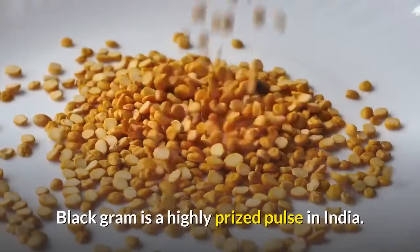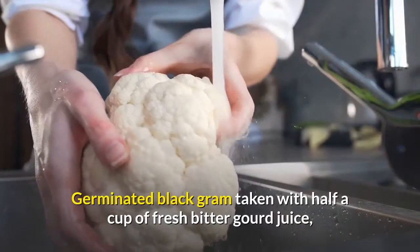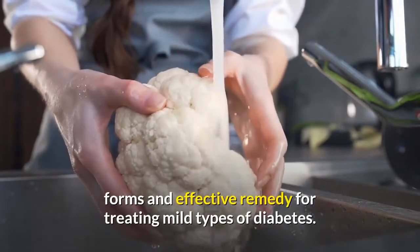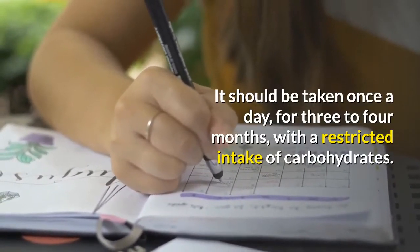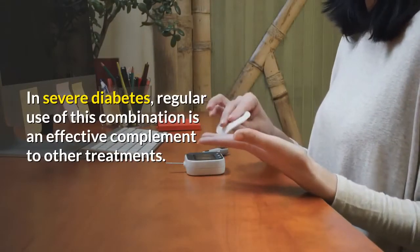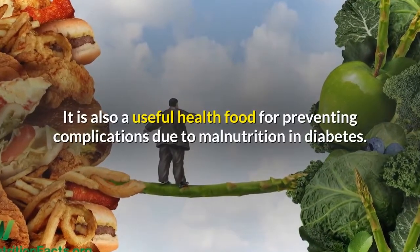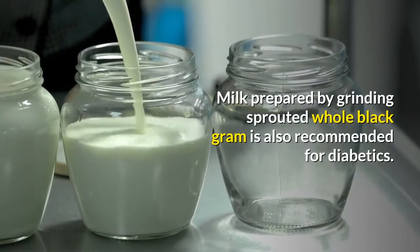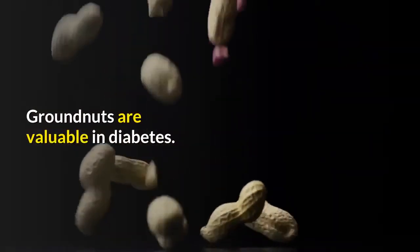Black gram is a highly prized pulse in India and is an anti-diabetic food. Germinated black gram taken with half a cup of fresh bitter gourd juice forms an effective remedy for treating mild types of diabetes. It should be taken once a day for three to four months with a restricted intake of carbohydrates. In severe diabetes, regular use of this combination is an effective complement to other treatments. It is also a useful health food for preventing complications due to malnutrition in diabetes.